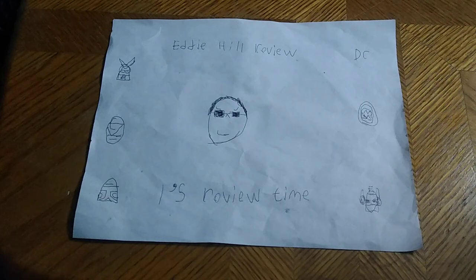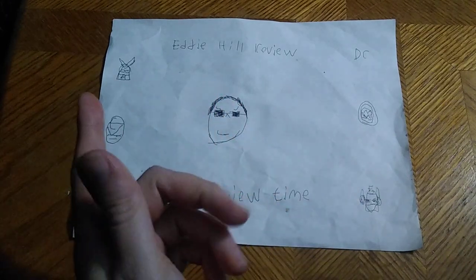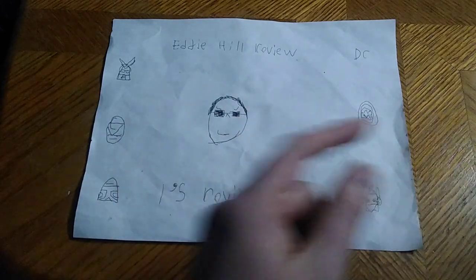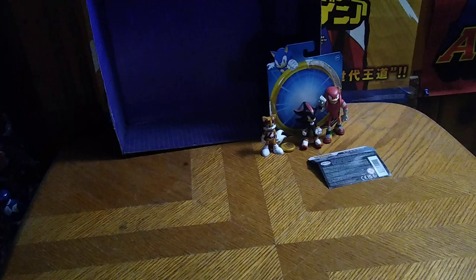Hey, what's up, YouTube-land? It's your boy Eddie Hill, the White Oak, Pennsylvania Toy Collector, and it's time for another Eddie Hill review. It's review time, people! Today we'll be reviewing some Sonic the Hedgehog figures.